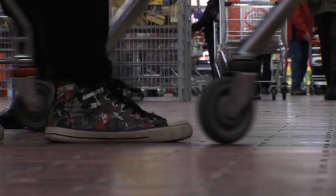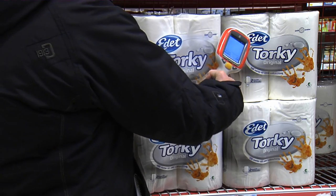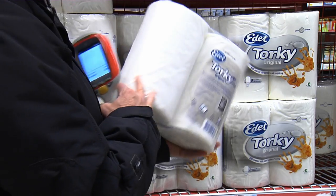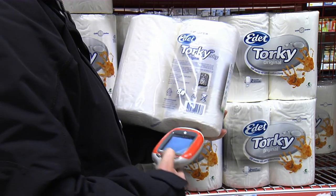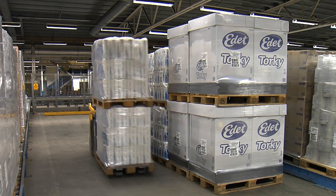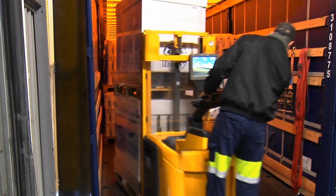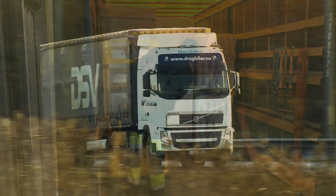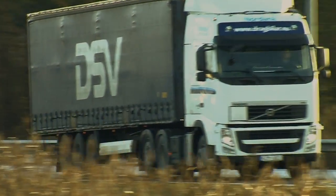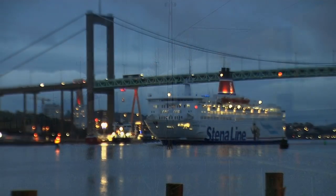In a matter of seconds, consumers make buying decisions about products on retailers' shelves. They expect products to be available when they want them. To meet this expectation, manufacturers, retailers, carriers, freight forwarders, and government agencies like customs and port authorities must collaborate closely to get goods to stores in the most efficient way. This requires an agile supply chain.